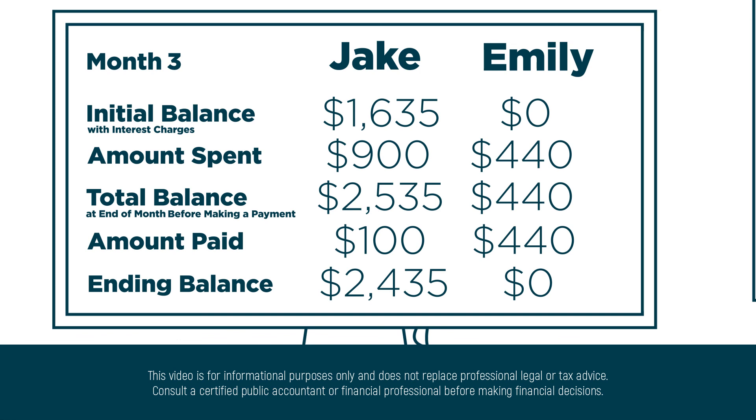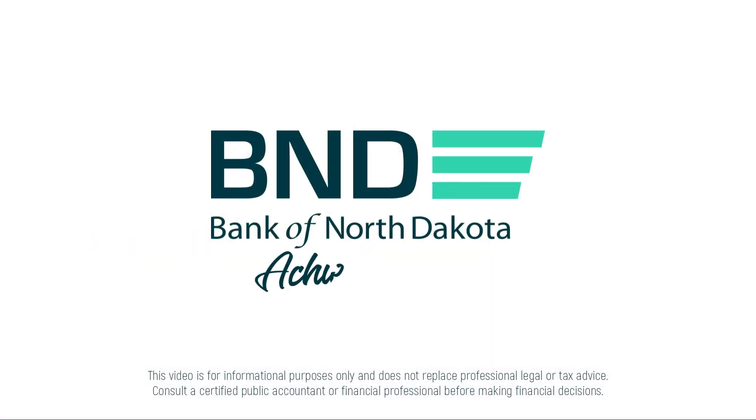This is a simple example, but hopefully you can appreciate the value of being careful with your expenses and credit cards. Thank you.